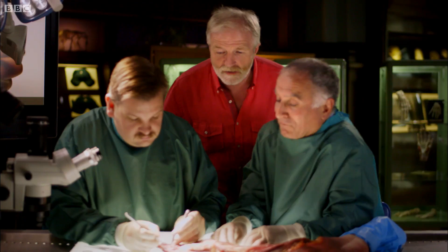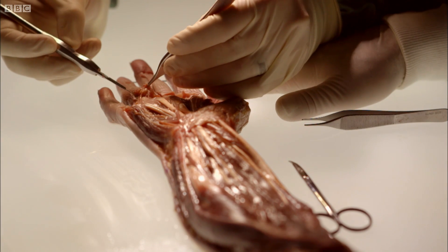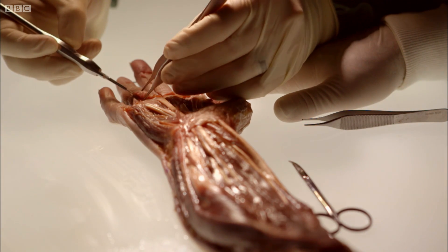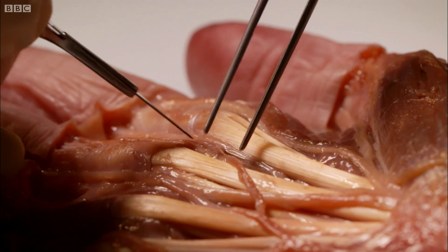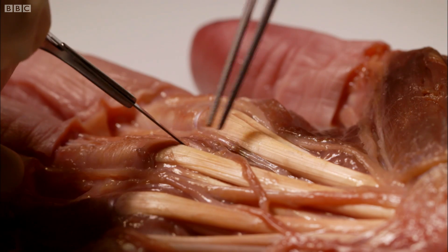Wow, that is absolutely gorgeous. You've laid bare the internal workings of the hand. Yes, you can see Quentin's isolated and identified all of the major structures in the palm now.